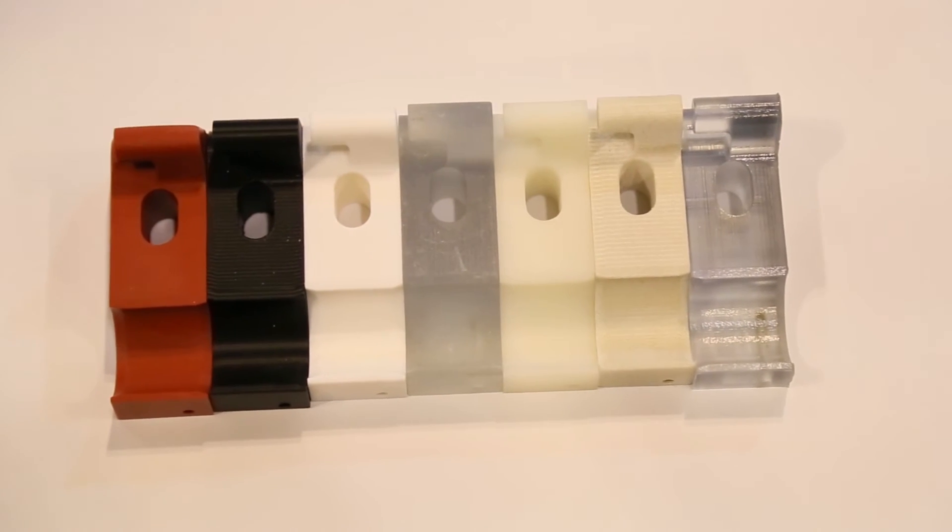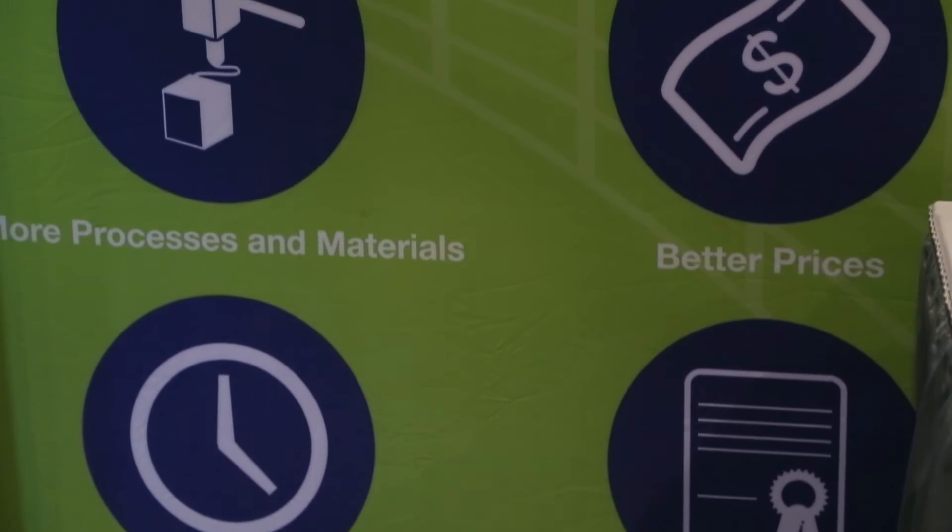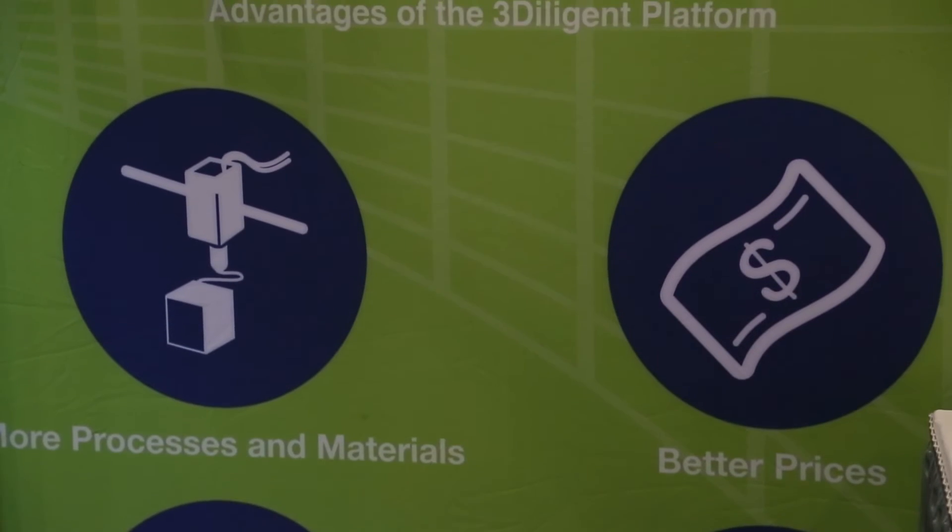We've experienced tremendous growth both on the customer side and the vendor side over the last year since we launched the platform. We see it continuing to grow because this technology continues to trickle into different parts of the market — different folks capable of investing in different materials and machines. As we see this proliferation of new technologies, one of the real values we're able to bring to customers is that as new machines trickle into the market, they trickle into our network.